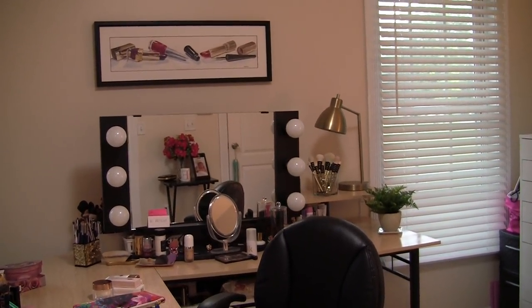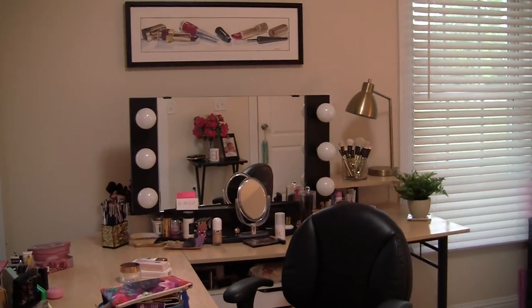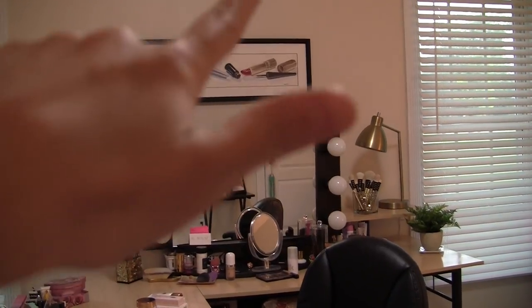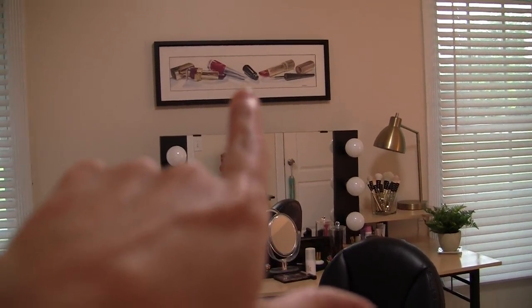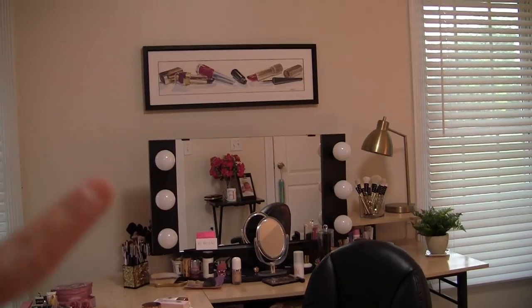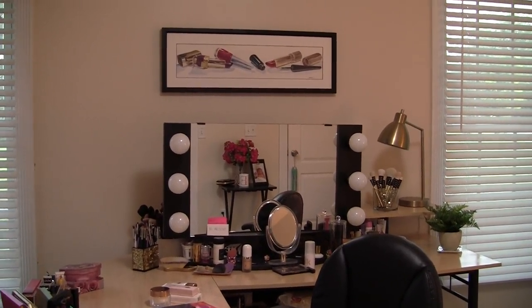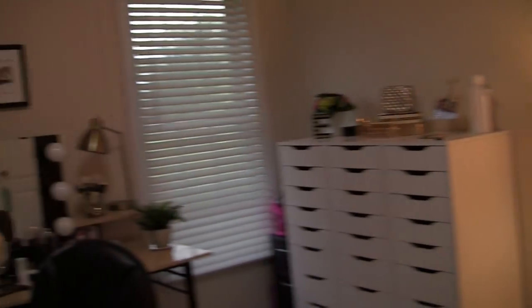I kind of wish the lighting would have been a little more natural for this video, but it is kind of early when I shoot this so we're seeing some overhead light. By the way, this watercolor picture - I believe it's available as a print if anybody wanted this amazing makeup watercolor in their makeup room or anywhere in their house. My sister gave me the original a couple Christmases ago, but if you go to her website you can get that and all kinds of prints of her artwork.